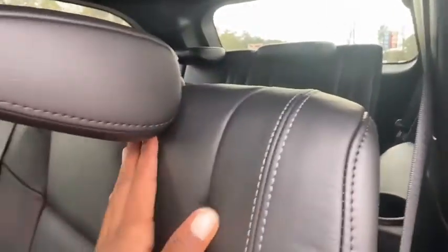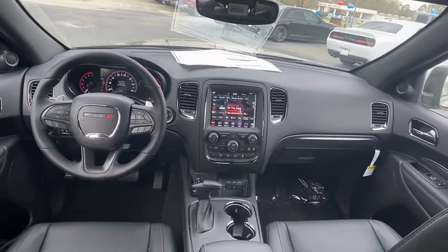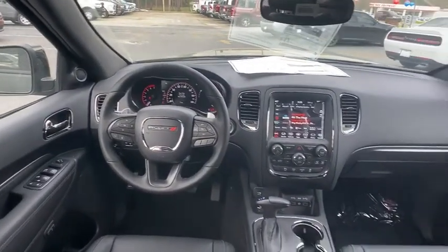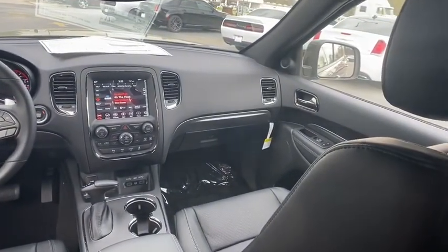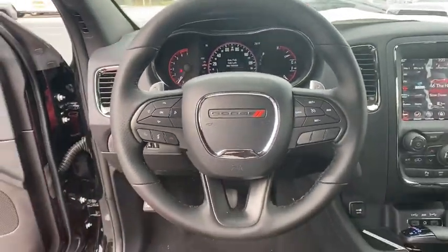Bluetooth, leather-wrapped steering wheel, adjustable steering wheel, power steering, cruise control, four-wheel disc brakes, keyless start, auto-dimming rear-view mirror, aluminum wheels. This beauty is sure to make you the talk of the neighborhood, so call or drop in for a test drive today.